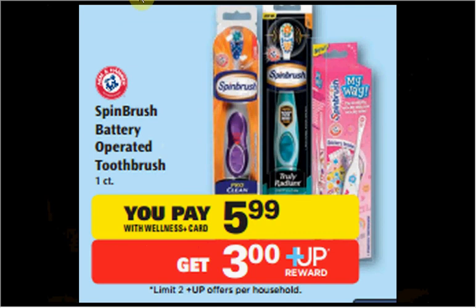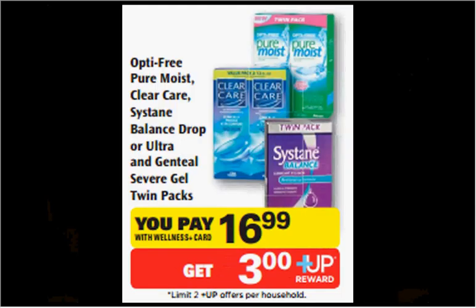The Clear Care Twin Packs or the OptiFree Pure Moist Twin Packs are on sale for $16.99. When you buy one, you'll get a $3 up reward — a limit of two times you can do this deal. There's a $5 off coupon that applies for the Clear Care or the OptiFree found at coupons.com. That means you'll pay $12 out of pocket, get $3 back — it's like getting it for $9.